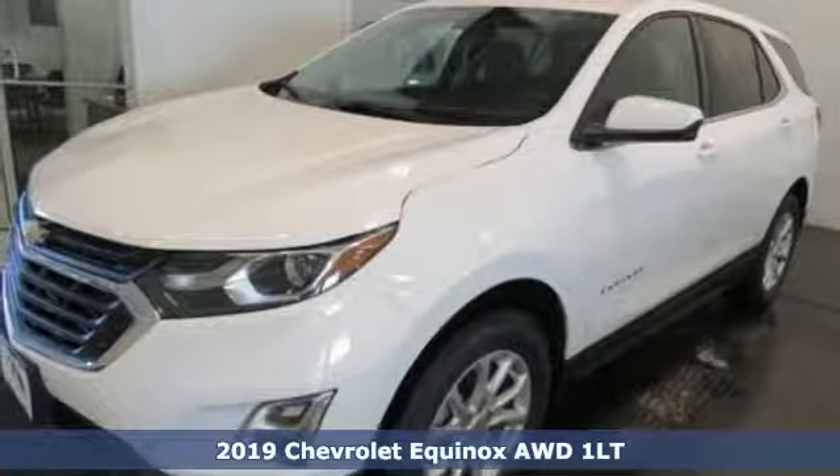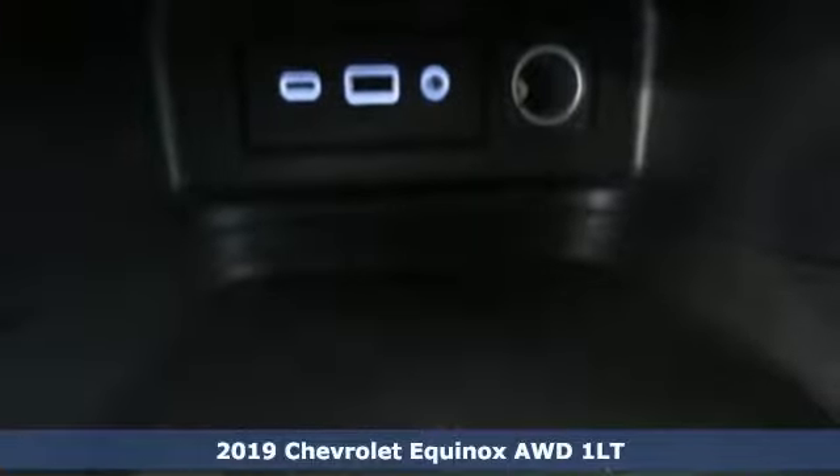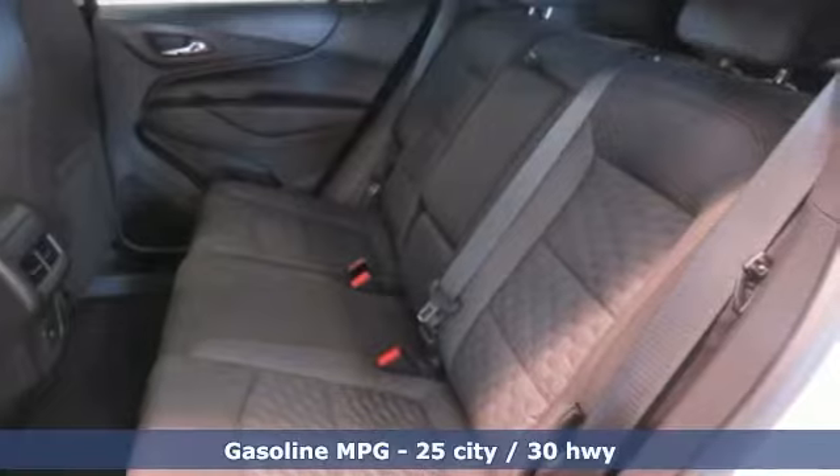Here's a new 2019 Chevrolet Equinox. There's more than a century of ingenuity and significance in every Chevy. And with features like these, every drive's a pleasure.